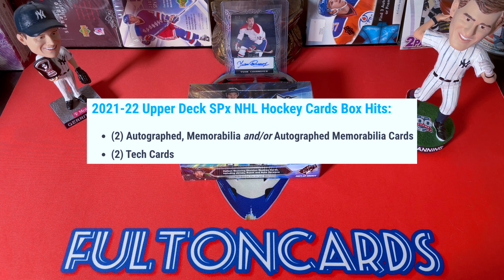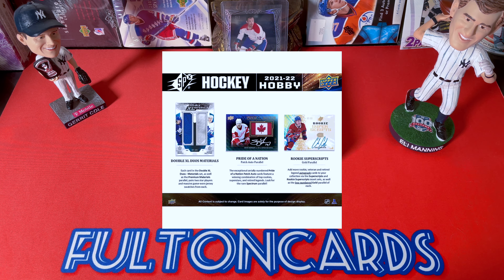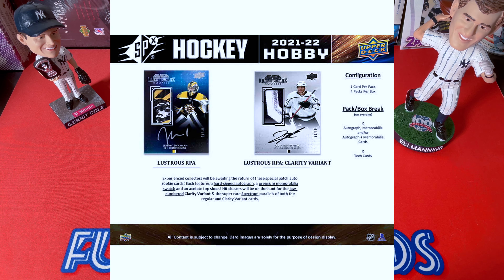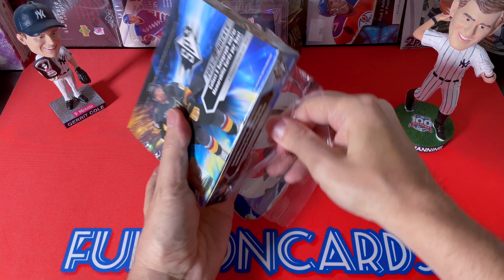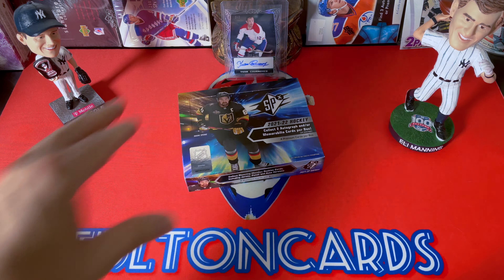You can look for all kinds of other goodies within this product: the Double X Duo Materials, Pride of the Nation, Rookie Superscripts, Obsidians, Lustrous RPAs, Clarity variants, Radiance FX, and more. We're just going to get into it today. This box felt really light, so the one disclaimer is it might just be a superscript inside — we'll see.